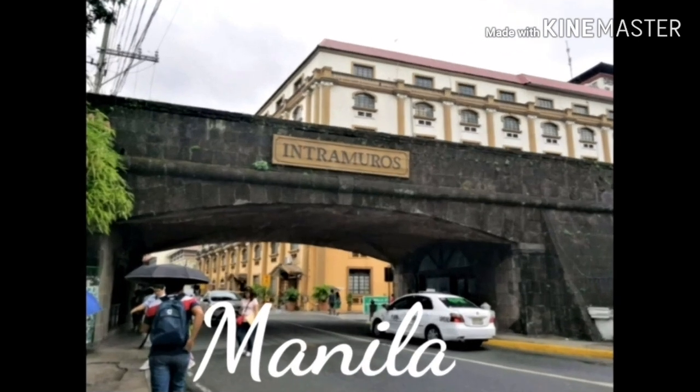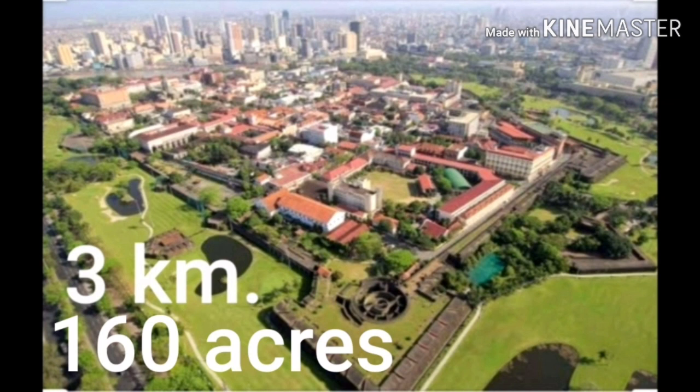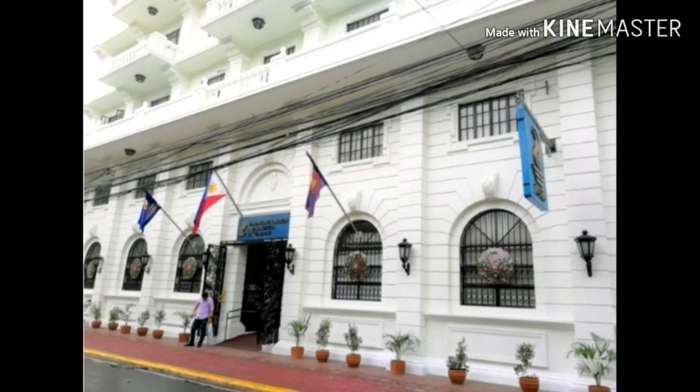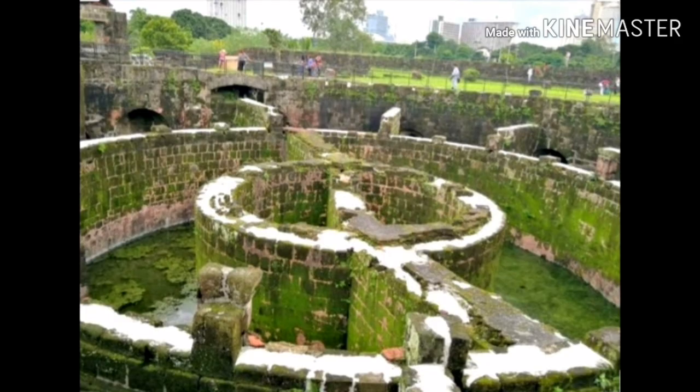A very famous attraction in the Philippines is Intramuros, or the walled city of Manila. Intramuros is a Latin word meaning 'within the walls.' The walls of Intramuros are 3 kilometers in length, covering an area of about 160 acres. It has 7 fortified gates. Intramuros was built to be the residence for Spanish government officials and their families. The natives and Chinese were not allowed to live inside Intramuros. Within the walls are so many places to visit, so don't miss a tour of Intramuros.